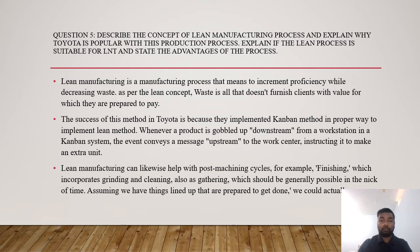Question five: describe the concept of lean manufacturing and explain why Toyota is popular with the process, and if it is suitable for LNT. Lean manufacturing is a manufacturing process that aims to increment efficiency while decreasing waste. As per lean concept, waste is anything that doesn't furnish clients with the value they are prepared to pay for. Toyota's success with this method is because they implemented the kanban method properly. In a kanban system, when a product is consumed downstream from a workstation, the event conveys a message upstream to the work center to produce an extra unit. Lean manufacturing can also help with post-machining cycles such as finishing, grinding, and cleaning.